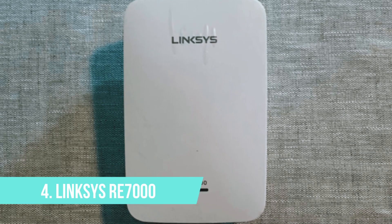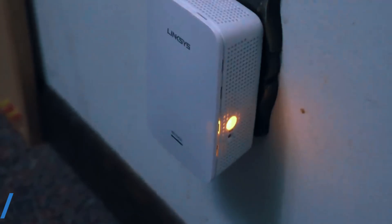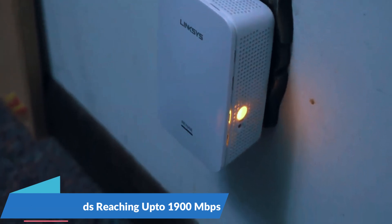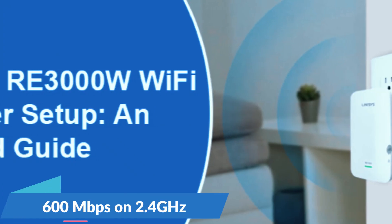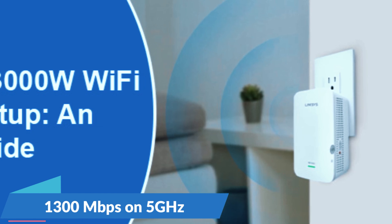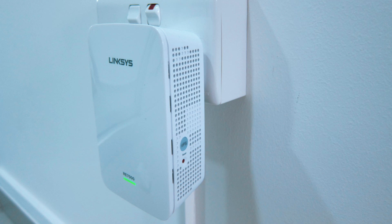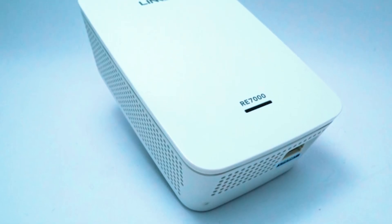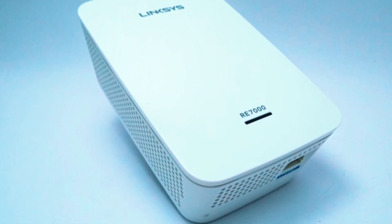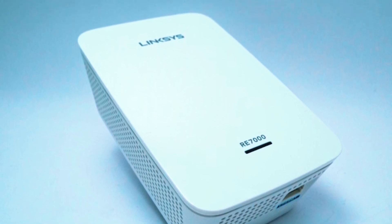Number 4: Linksys RE7000. The Linksys RE7000 is an excellent choice for those who need high-speed, stable Wi-Fi coverage in semi-outdoor spaces, with dual-band speeds reaching up to 1900 Mbps — 600 Mbps on 2.4 GHz and 1300 Mbps on 5 GHz. This extender is built to handle heavy streaming, gaming, and multiple devices simultaneously. Whether you need a reliable connection for video calls, 4K streaming, or smart home devices, the RE7000 ensures smooth and uninterrupted performance.